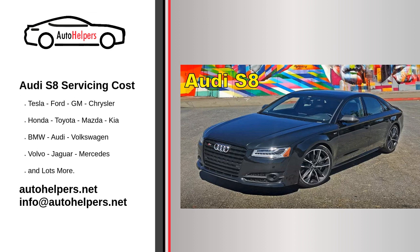The 2017 Audi S8 is a flagship luxury sedan that offers a blend of performance, luxury, and advanced technology. Here's an overview of the key features and details of the 2017 Audi S8.